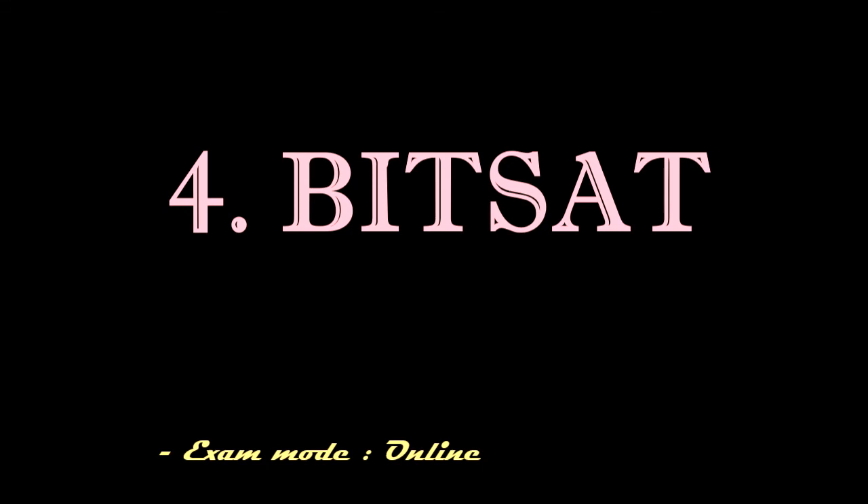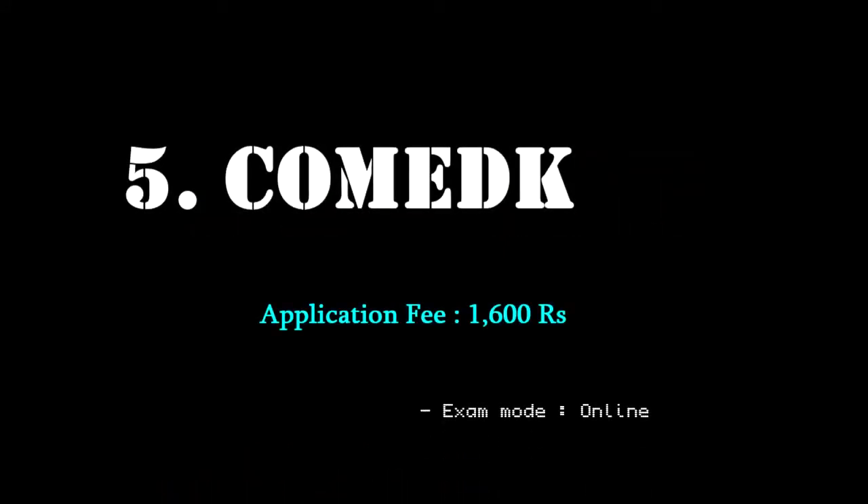BITSAT is conducted in online mode. Number five is COMED-K. Its application fee is rupees 1600 and the exam is conducted in online mode.